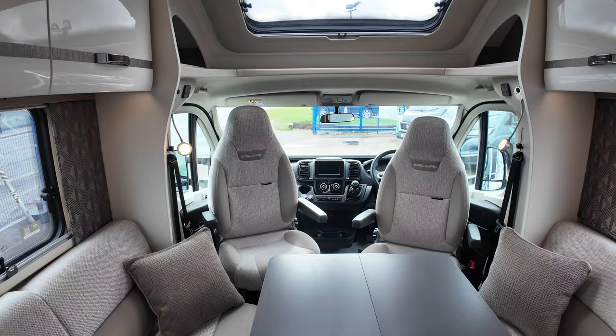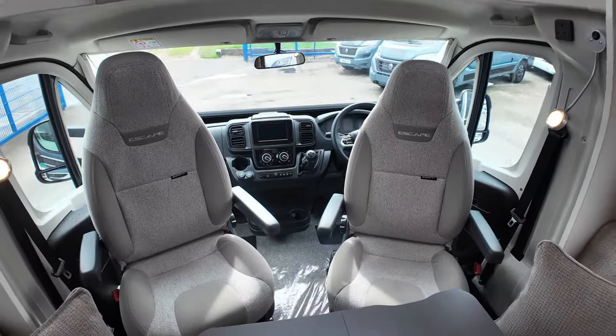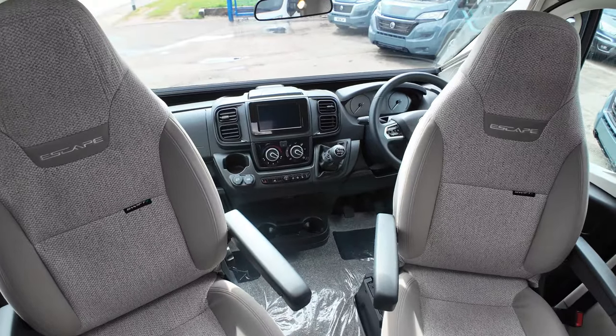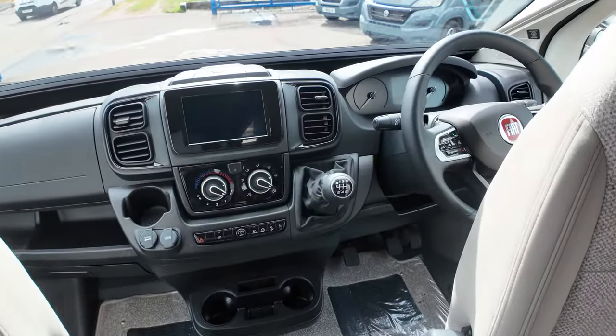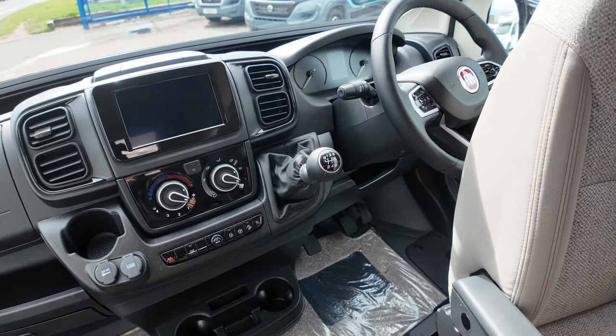It's based on the Fiat Ducato. It's a 2.2-litre, 140 brake horsepower manual that we're looking at today. You can have this with an automatic upgrade, which will put it on the nine-speed box — which is actually really nice — but the six-speed manual is also quite nice as well.